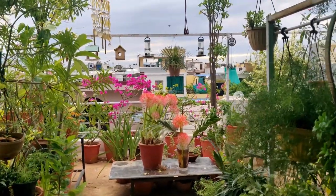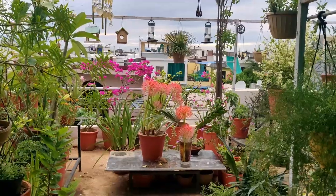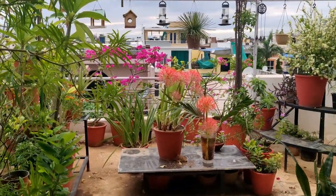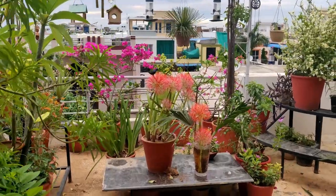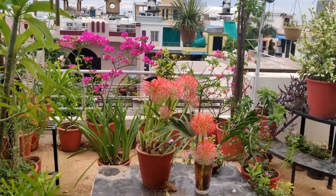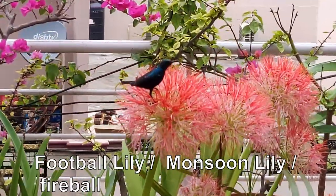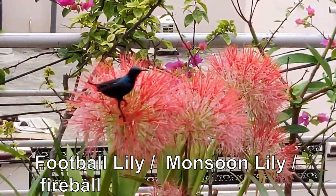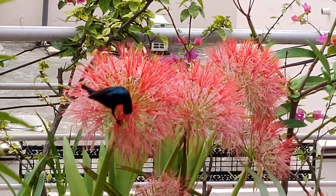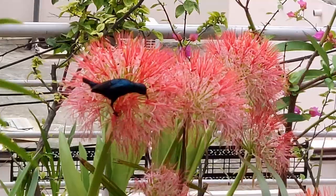Today I am going to talk about a wonderful looking flowering plant — it's the football lily, also called the blood lily. This red color and beautiful blooms attract my sunbirds. Here is a male sunbird enjoying the nectar of the flowers.